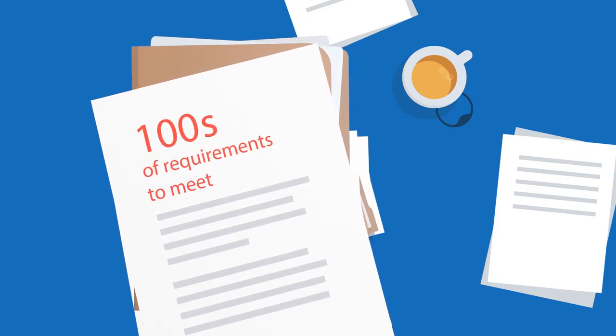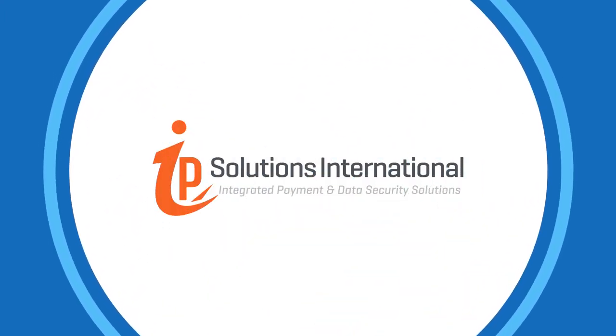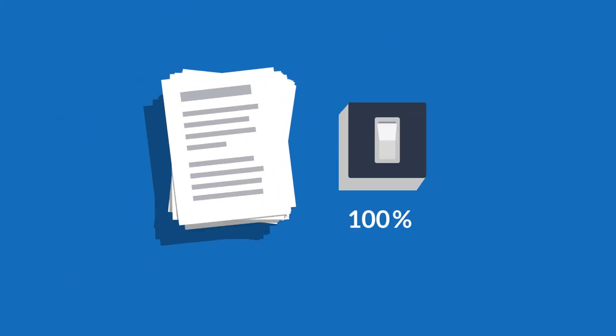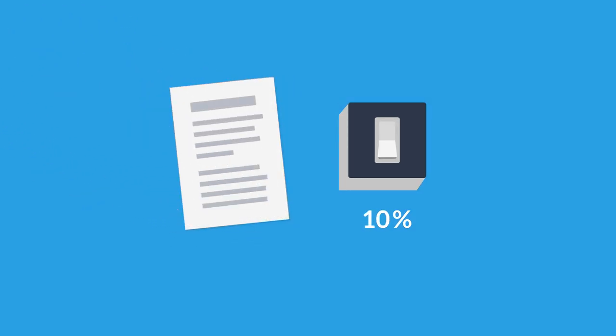But now, there's a simple, secure solution. Introducing IP Solutions International. We've made PCI compliance simple. With a flick of a switch, IP Solutions International instantly removes agents and systems from PCI compliant scope, reducing it overall by 90%.